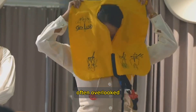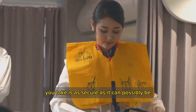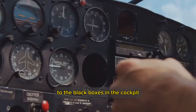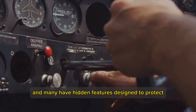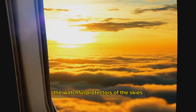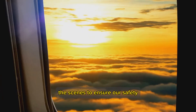These safety mechanisms, often overlooked, are integral to ensuring that every flight you take is as secure as it can possibly be. From the tires on the landing gear to the black boxes in the cockpit, every element of an airplane serves a purpose, and many have hidden features designed to protect in times of emergencies. They are the silent guardians, the watchful protectors of the skies, tirelessly working behind the scenes to ensure our safety.